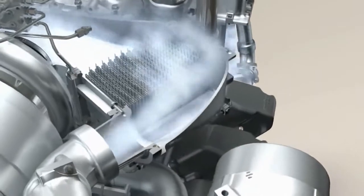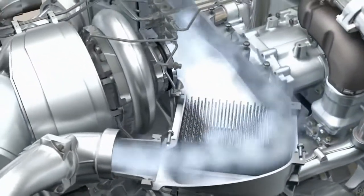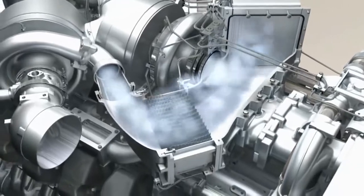R&D specialists are constantly working to develop higher charge air pressures so that the engine output can be steadily increased. Turbocharging is a key technology.